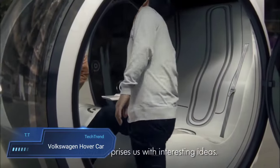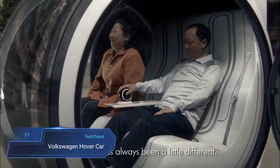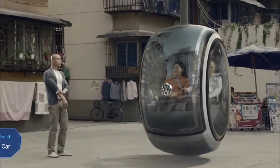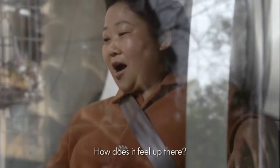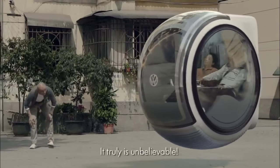Volkswagen Hovercar. Step into the future with the Volkswagen Hovercar, a revolutionary concept vehicle poised to redefine urban mobility. Designed to gracefully float above the ground utilizing electromagnetic road networks, this compact two-seater offers a tantalizing glimpse into tomorrow's transportation solutions.